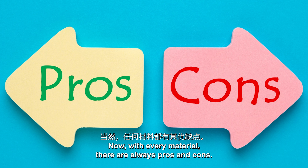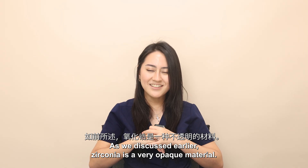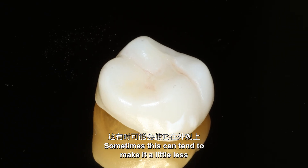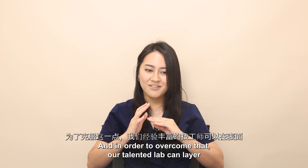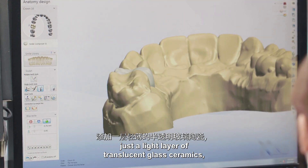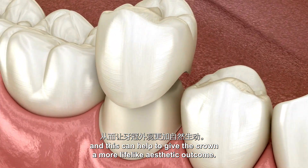Now with every material there are always pros and cons. Let's have a quick chat about the cons of zirconia. As we discussed earlier, zirconia is a very opaque material, which can sometimes make it a little less aesthetic than other ceramic counterparts. In order to overcome that, our talented lab can layer just a light layer of translucent glass ceramics to give the crown a more lifelike aesthetic outcome.